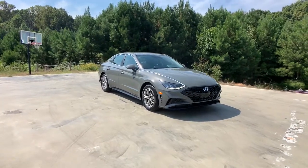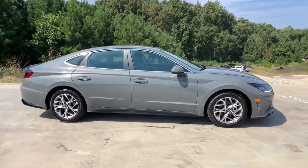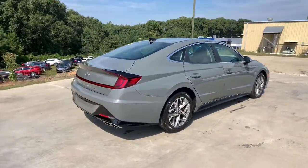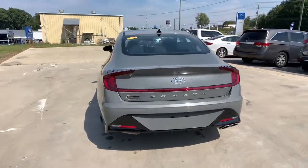Picture yourself in the 2021 Hyundai Sonata. This vehicle still has fewer than 5,000 miles on the clock, so it won't last long. Here's a spacious and comfortable Hyundai Sonata, the midsize sedan that prioritizes a smooth ride, connected infotainment, and passenger safety.